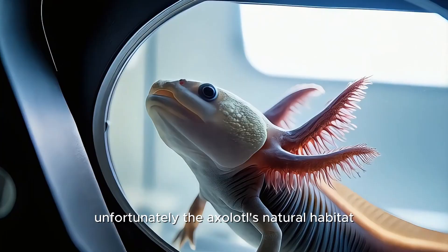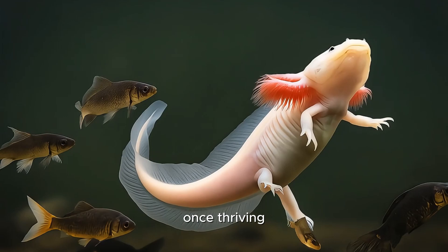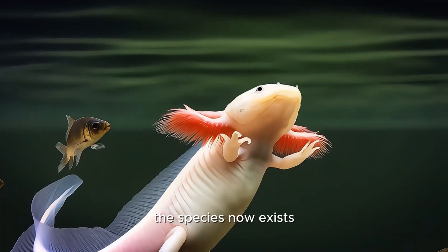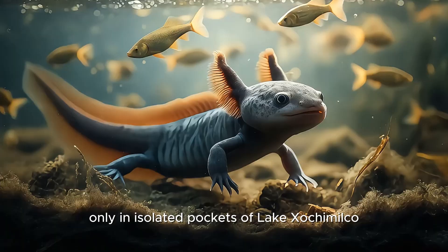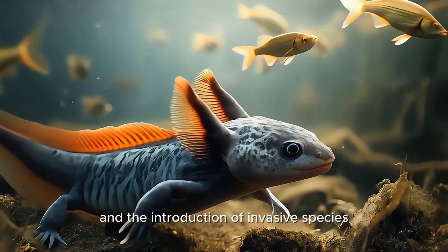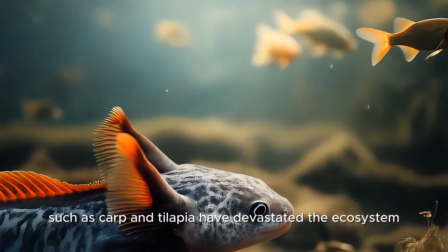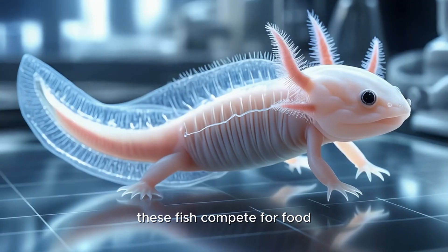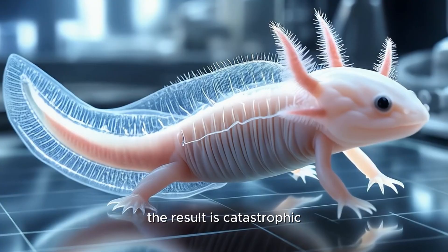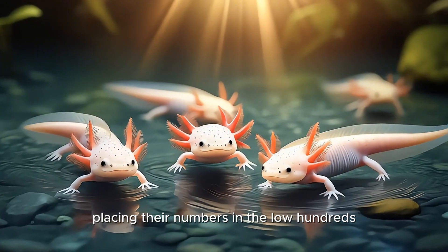Unfortunately, the axolotl's natural habitat has become one of its greatest threats. Once thriving in the extensive waterways of the Valley of Mexico, the species now exists only in isolated pockets of Lake Xochimilco. Urban expansion, pollution, water diversion, and the introduction of invasive species such as carp and tilapia have devastated the ecosystem. These fish compete for food and eat axolotl eggs and juveniles. The result is catastrophic — wild axolotls are now critically endangered, with some estimates placing their numbers in the low hundreds.